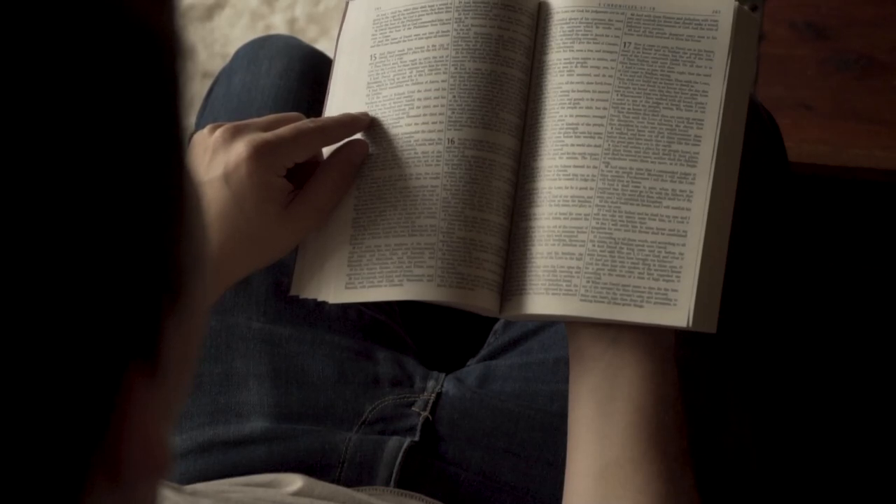God has wired our brains to naturally and enjoyably learn anything, including the Bible, from the general to the specific. But one of the main reasons why people struggle to understand and remember what they read in the Bible is because we've actually flipped that 180 degrees around. We say, okay, let's dive into studying the book of Ephesians — let's look at the first few verses. We're looking at the details. It's like doing the finish work on a house before you've laid the foundation.